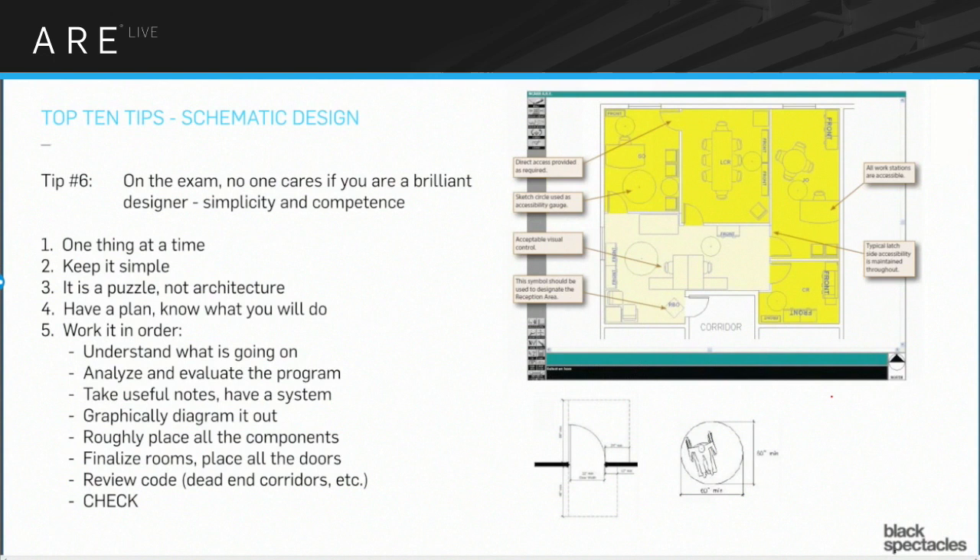The schematic design has the big building design and the interior layout. Most people actually have trouble with the interior layout — the small one — because you have a very limited period of time and it seems like it should be so easy. You have to put a couple offices in, put some furniture in. But you have to do it really fast and it's pretty tricky. You have to make sure you're working with correct accessibility — for somebody in a wheelchair to open a door, you have pull side and push side distances next to the latch, the 60-inch turning circle. You definitely want to spend some time practicing your speed on that one.